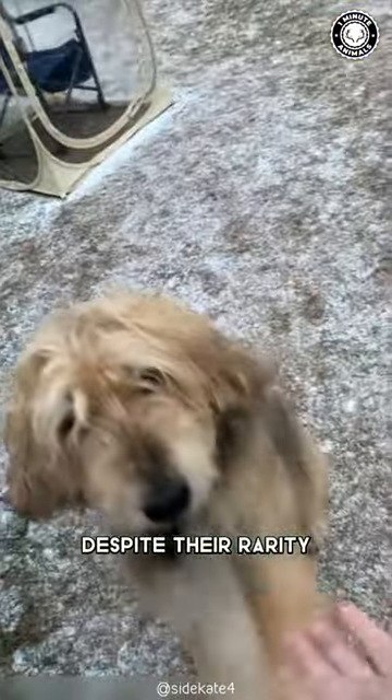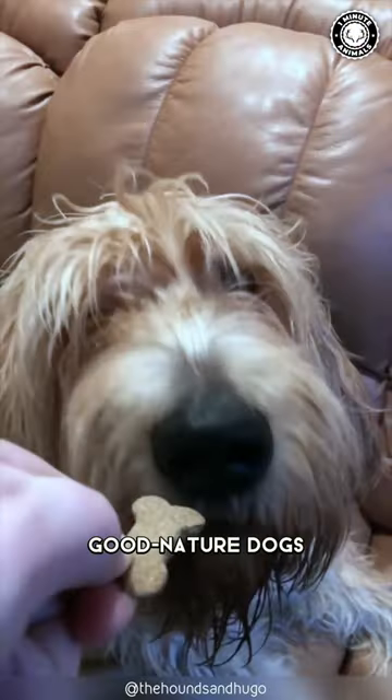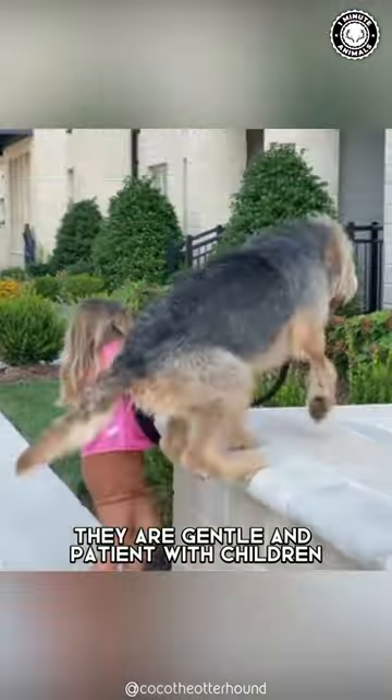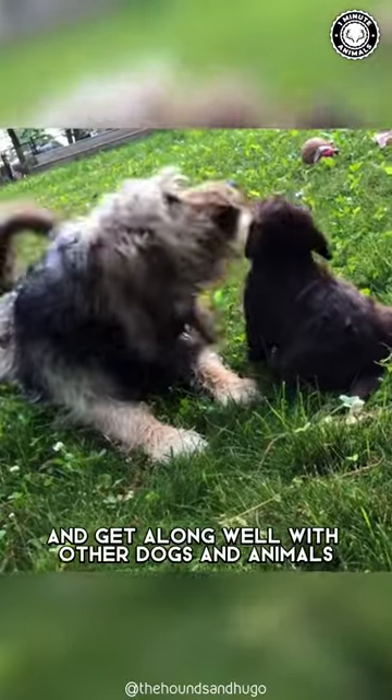However, despite their rarity, otter hounds are friendly, good-natured dogs that make great family pets. They are gentle and patient with children, and get along well with other dogs and animals.